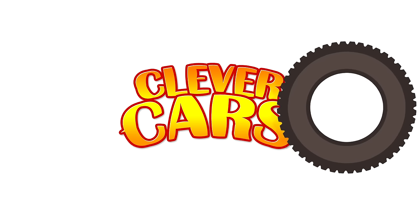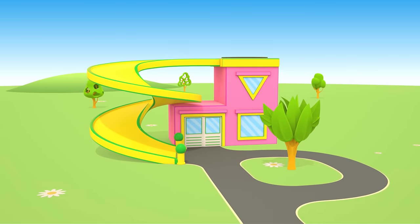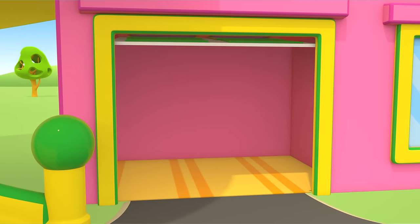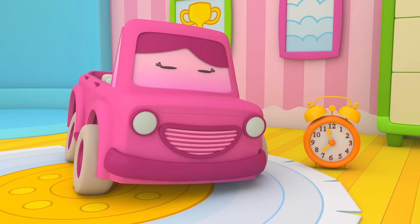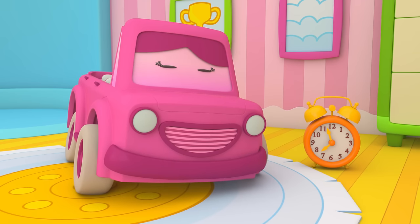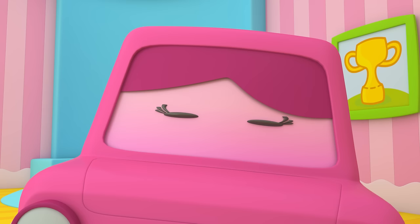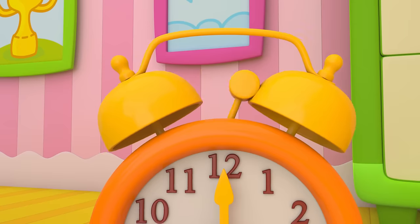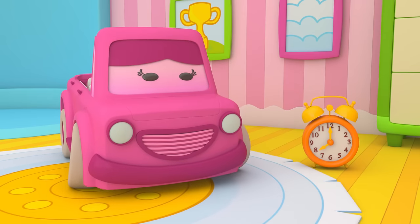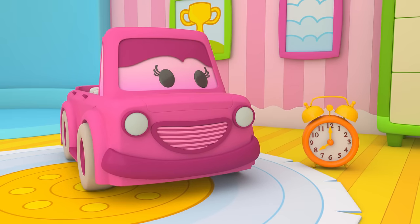Clever Cars! This is Mimi's house. Mimi's sleeping! Time to wake up! Hello! Mimi turned off the alarm clock! Good morning!